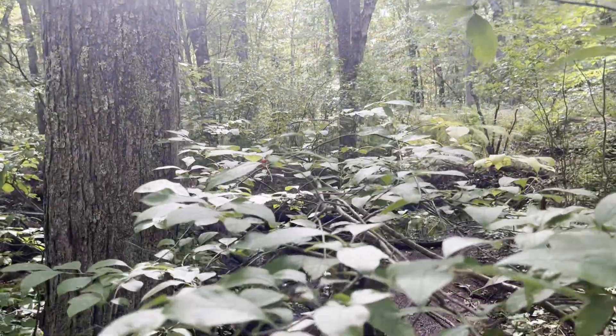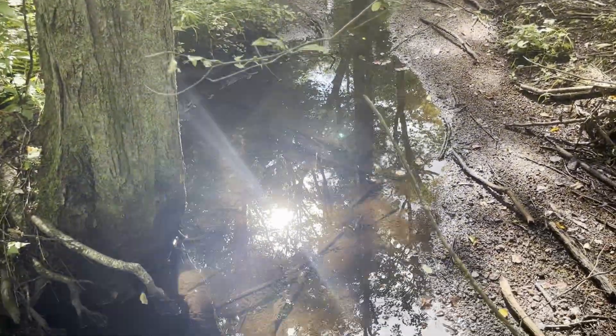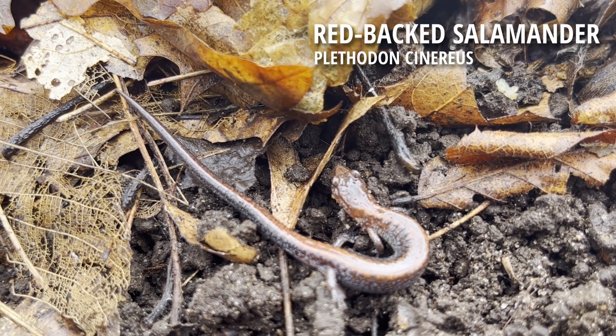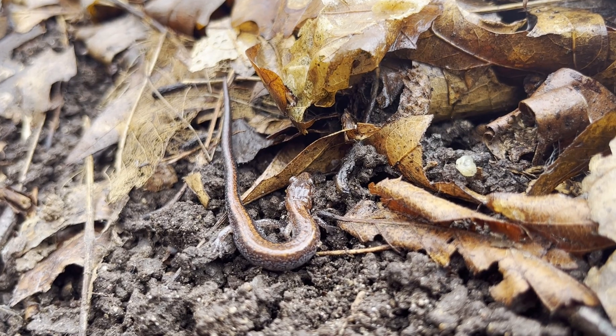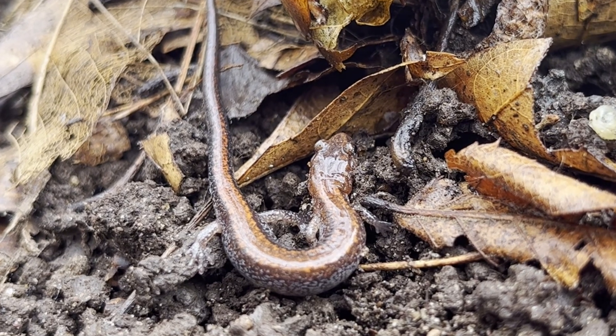I'm going to explore a couple of different locations, but I started by looking for animals in this forest. Logs like this one are good at harboring nature. This redback salamander is one of the many reptiles and amphibians that call this habitat home. Named for the red band running from the head to the tail, this species is extremely abundant across its range in the eastern United States.